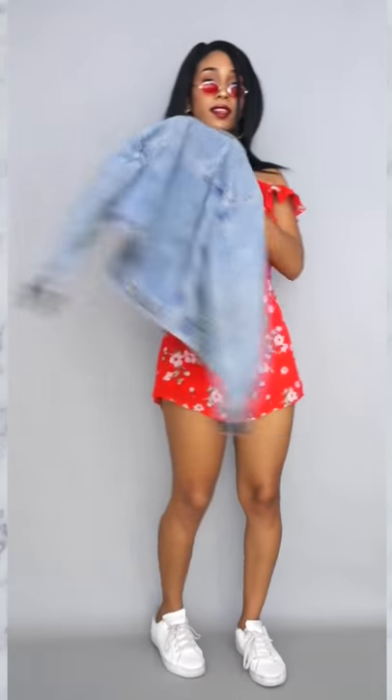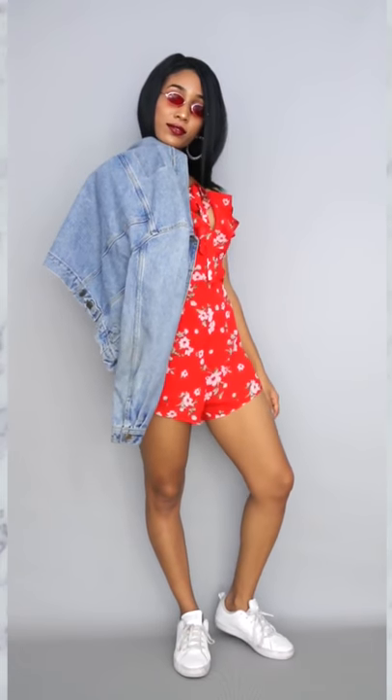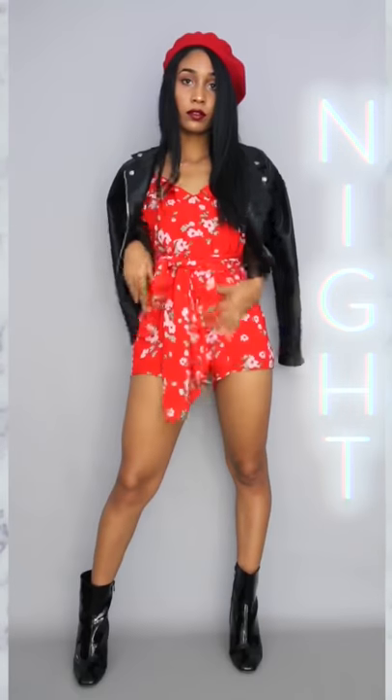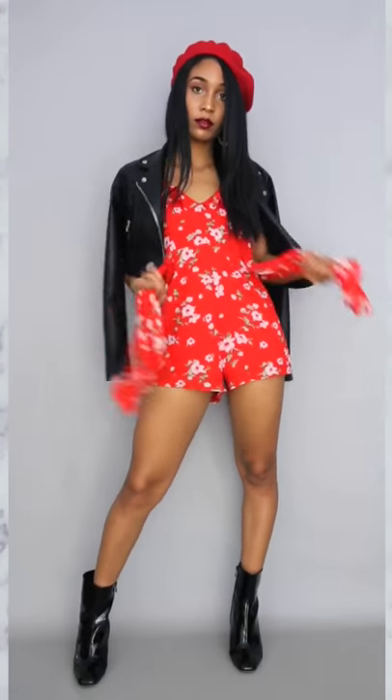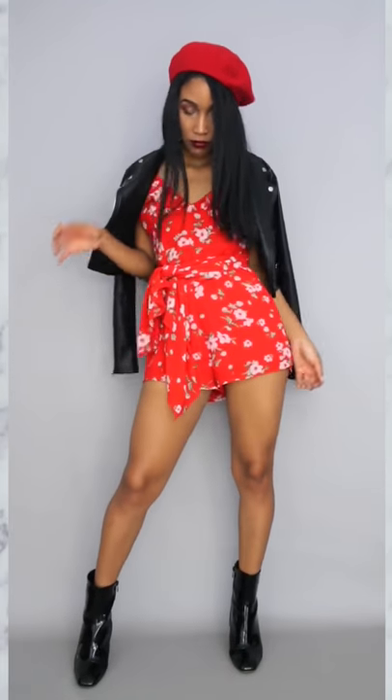For the daytime look I paired this red floral play suit with some sneakers and a denim jacket. I'm really starting to love red. What I really like about this play suit is you can wear it in different ways, so I tied it differently for the night look and added a black moto jacket.